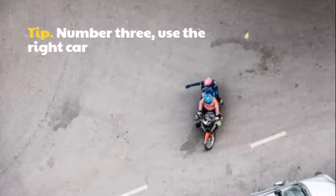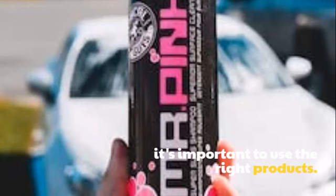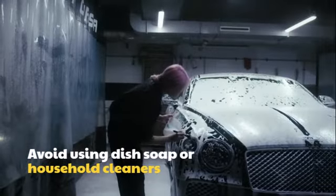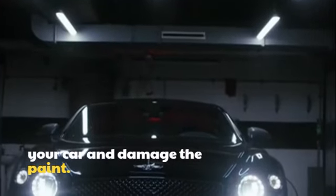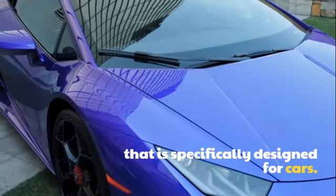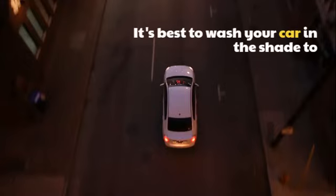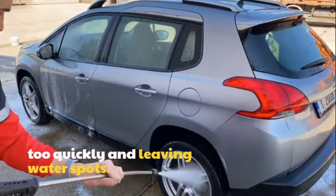Tip number 3: Use the right car wash products. When washing your car, it's important to use the right products. Avoid using dish soap or household cleaners, as these can strip the wax off of your car and damage the paint. Instead, use a car wash soap that is specifically designed for cars. Tip number 4: Wash your car in the shade. It's best to wash your car in the shade to prevent the water from evaporating too quickly and leaving water spots.